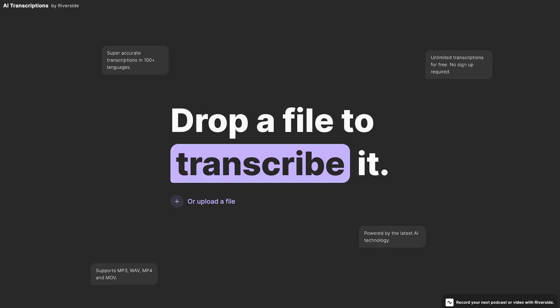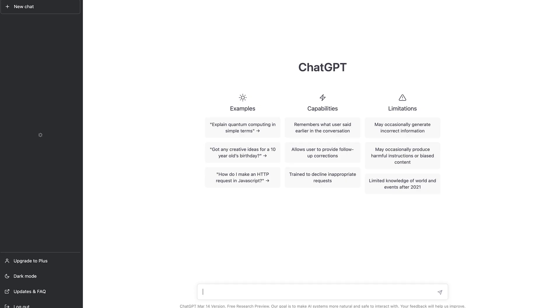Imagine if you could get tons of written promotional content for your podcast in just a few clicks. Hey, I'm Bridget from Riverside, and I'm going to show you how you can combine Riverside's transcription tool with ChatGPT to create a variety of written promotional content for your show.